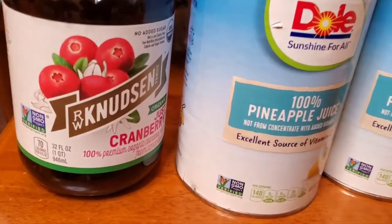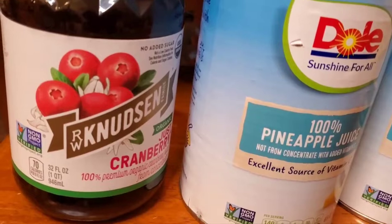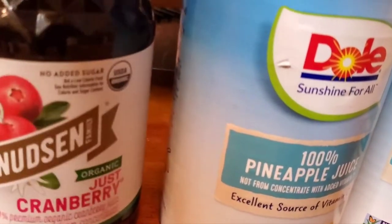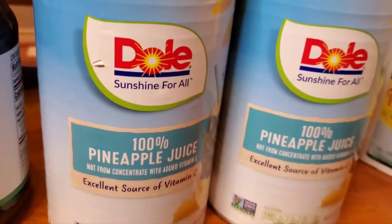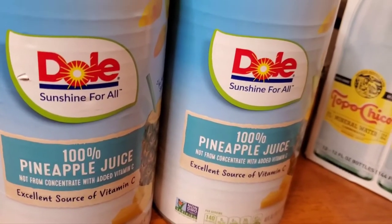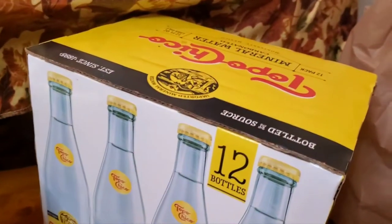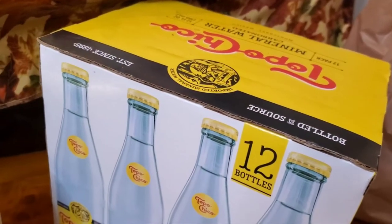The drinks will be easy. I got some Knudsen — I think that's how you say it — 100% cranberry juice. And then I got Dole pineapple juice; that's the kind my patient will drink — she loves it, she didn't like my organic stuff. And I got another 12-pack of Topo Chico. I mix that with juice.